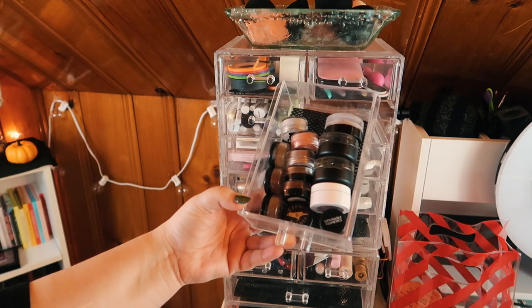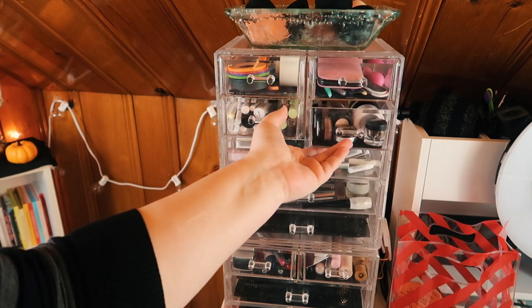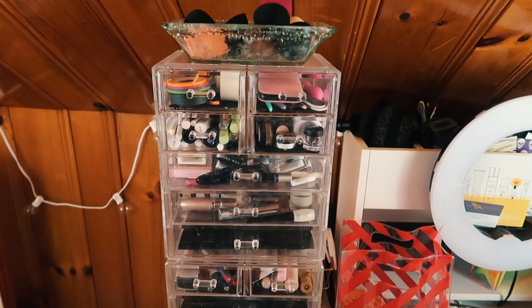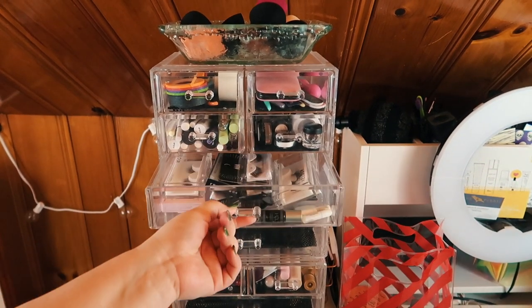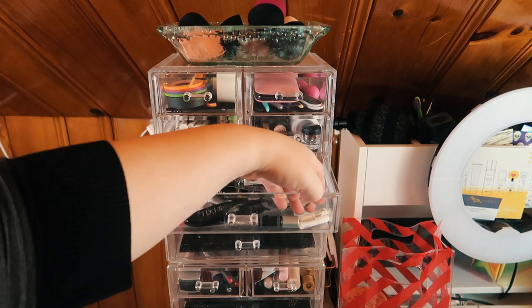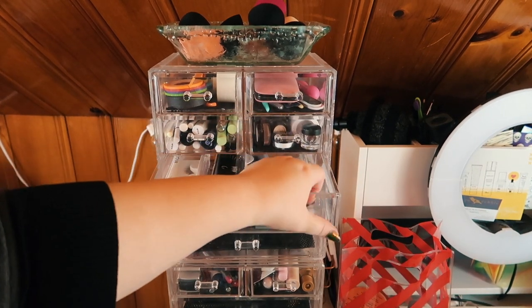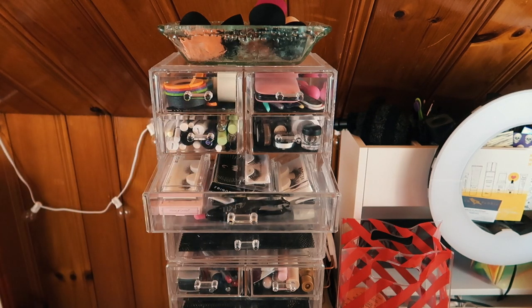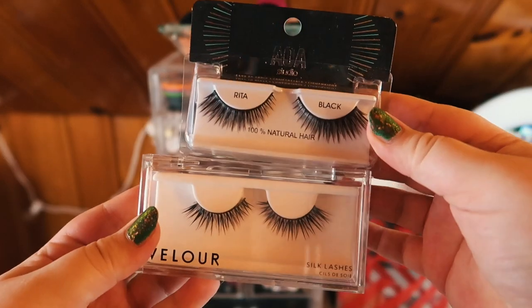I think I'm okay for now with single shadows — I've got some palette ideas I want to work with and those liquid shadows I keep reaching for. I also want to pull some lash glue and some lashes because I want to film a get-ready-with-me inspired by a look. I want to also put lashes on for the best and worst of black lipsticks video since that's one of my best performing videos.